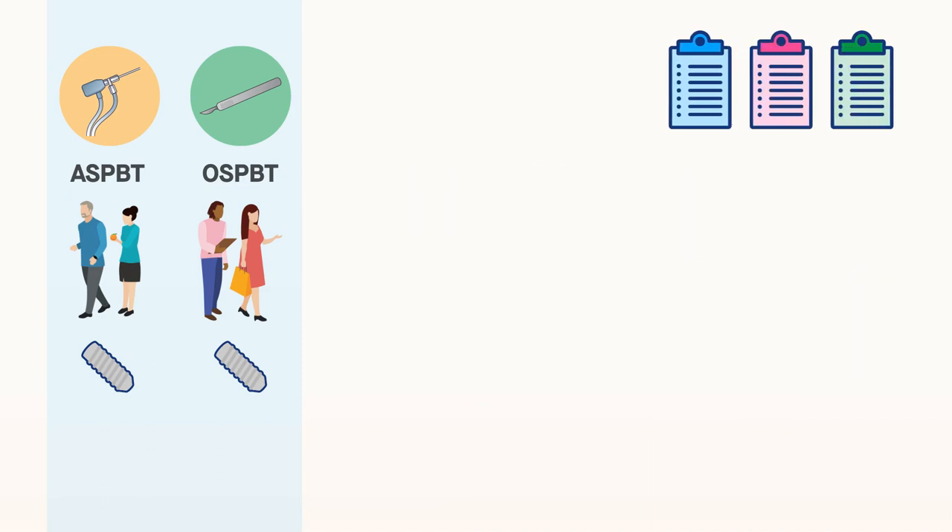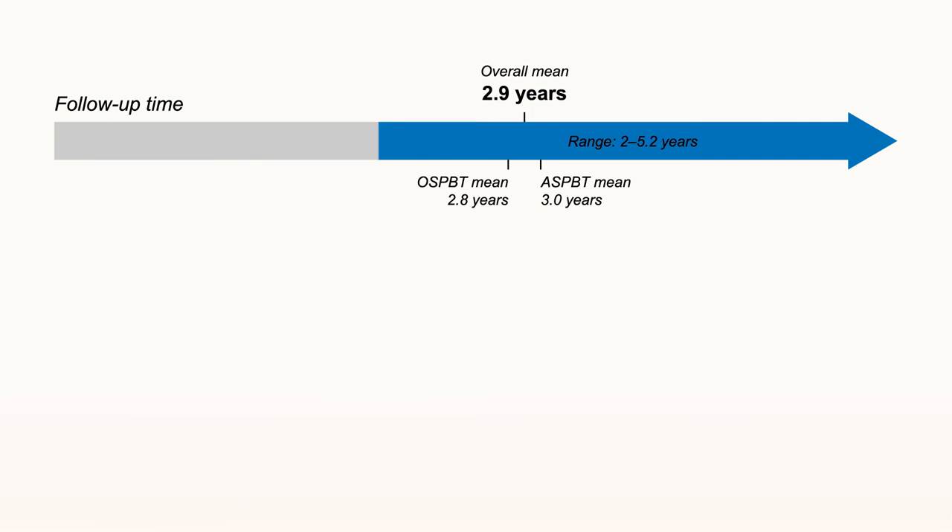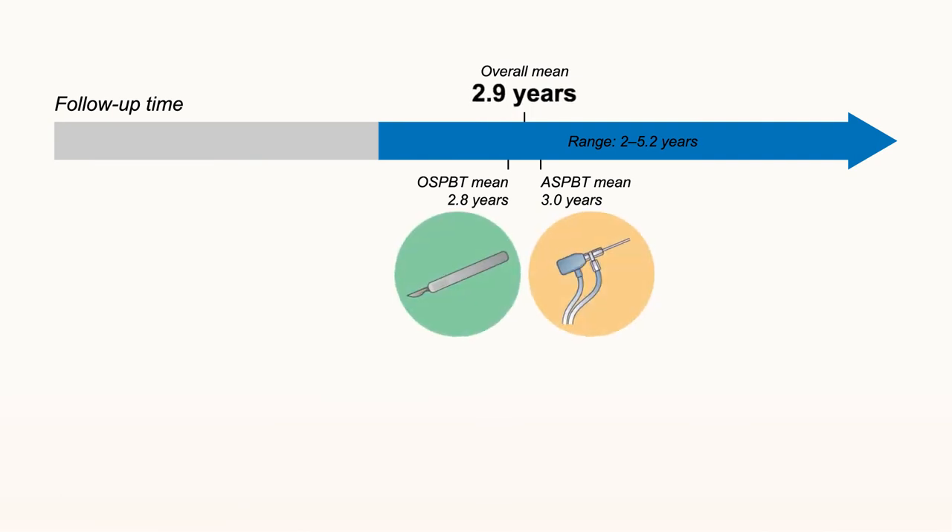The outcome measures included American Shoulder and Elbow Surgeon scores, Constant Subjective scores, and Single Assessment Numeric Evaluation scores. The mean final follow-up time for both groups was 2.9 years.